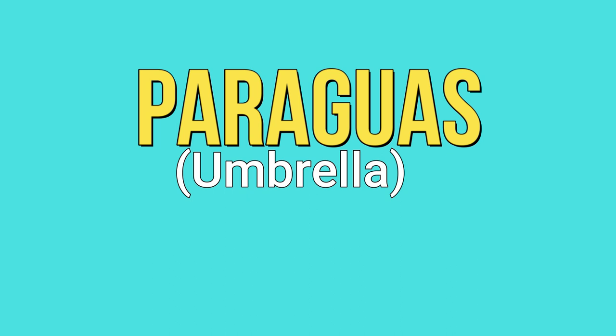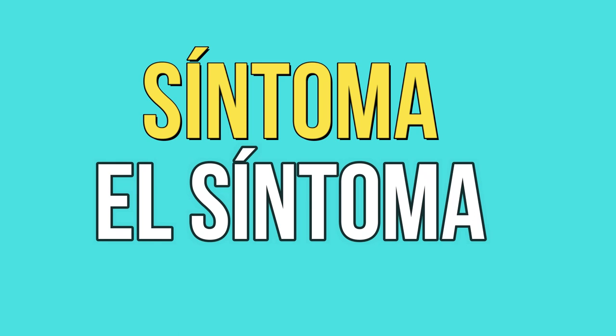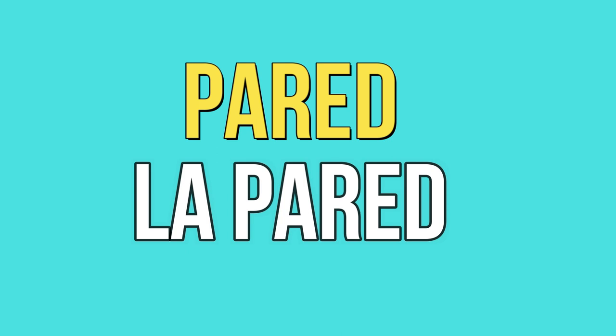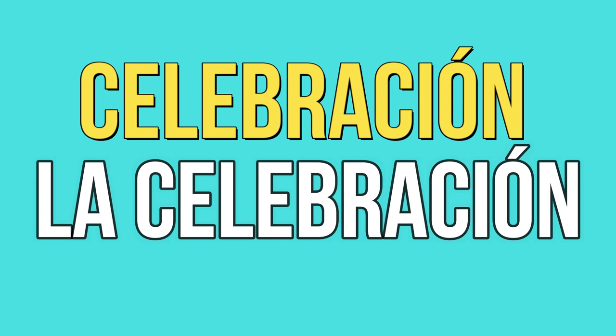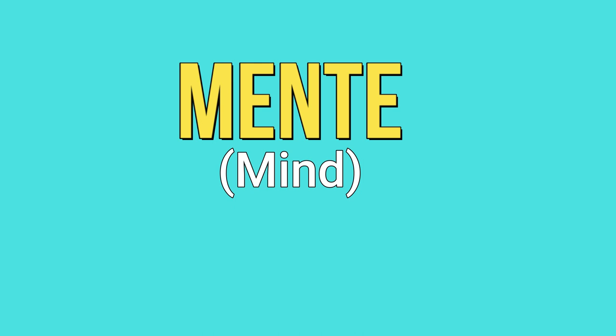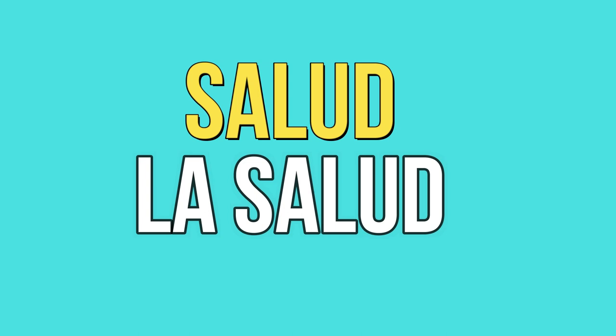Nube — la nube. Síntoma — el síntoma. Pared — la pared. Reporte — el reporte. Galería — la galería. Celebración — la celebración. Mente — la mente. Viaje — el viaje. Salud — la salud. Jardín — el jardín. Y finalmente, suerte — la suerte.